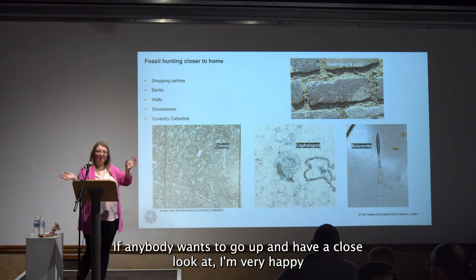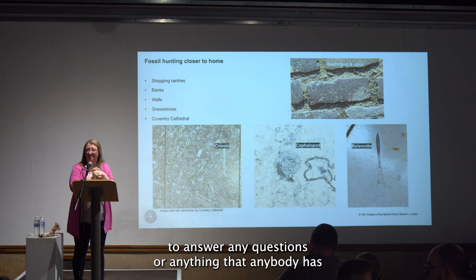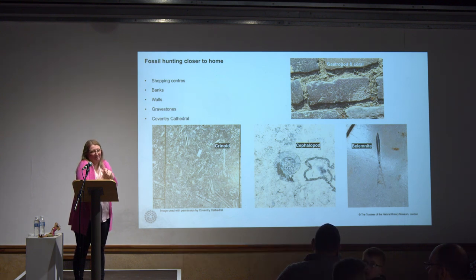We've got some fossils at the side here if anybody wants to go up and have a closer look. I'm very happy to answer any questions. Thank you.